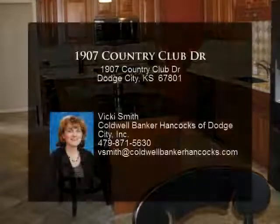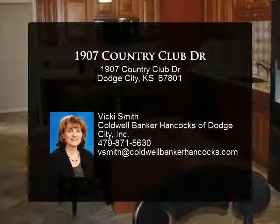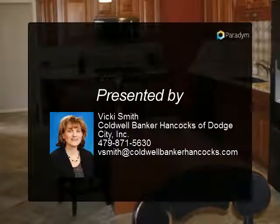Call Vicki Smith at 871-5630 to take your private tour today.